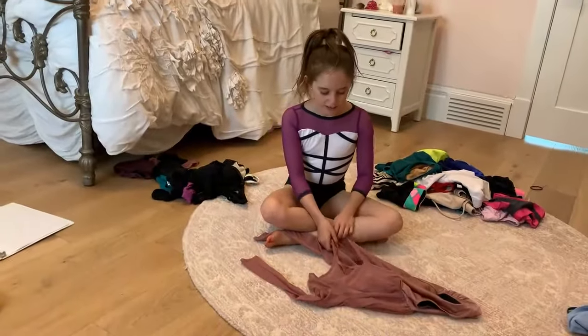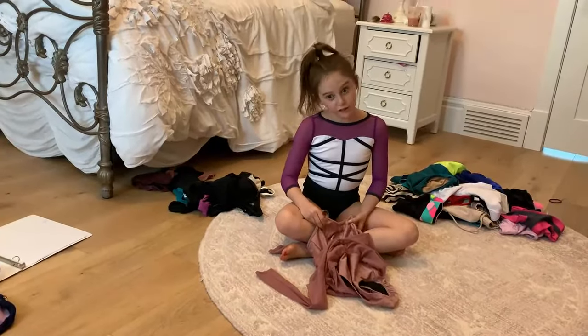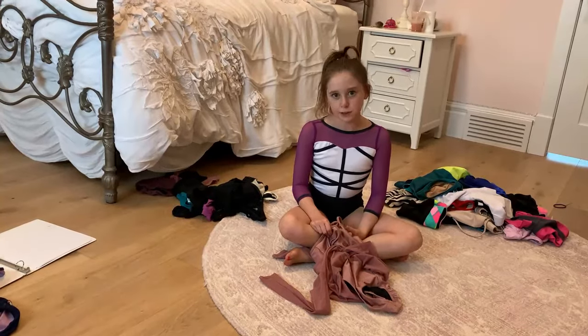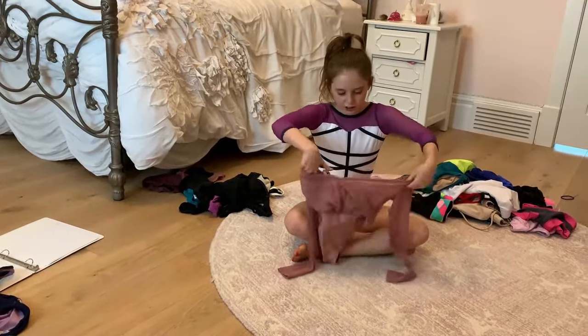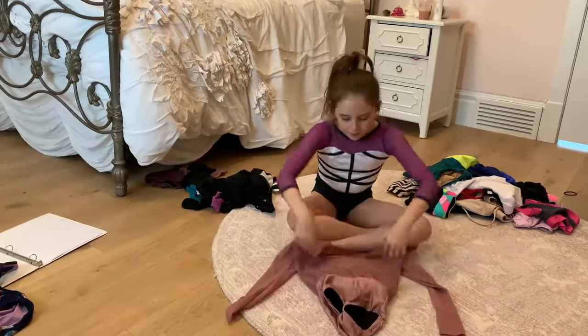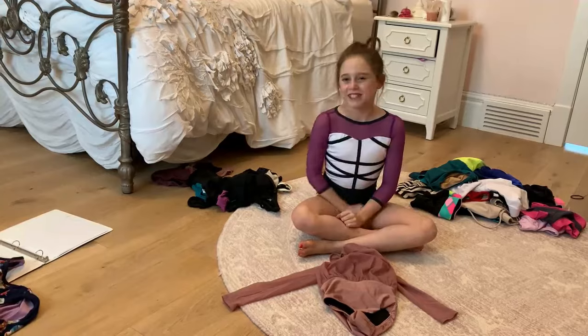I want to get through everything fast. This bodysuit is also from Five Dancewear — I was going to wear it for one of my duets but I didn't end up doing the duet. It goes like this and then it has little sleeves, and then the bottom — I just love the mesh.